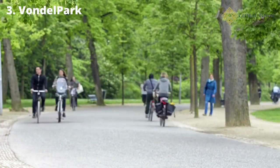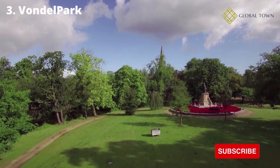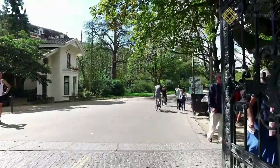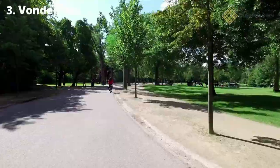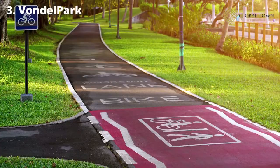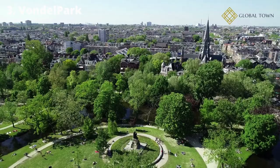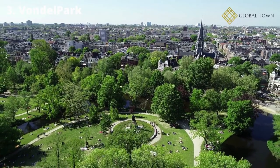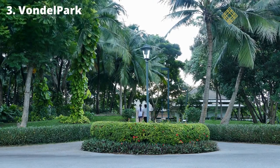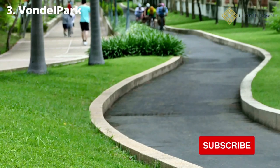Number 3: Vondelpark. Vondelpark, Amsterdam's largest and most frequented park, is 120 acres of enjoyment. The park features a stunning rose garden with more than 70 distinct types of the flower, as well as swathes of green areas sprinkled with quiet ponds and crossed by wide trails. It also features a number of sculptures and monuments, as well as playgrounds and recreational facilities such as rollerblade rentals and the Vondelpark Open Air Theater, which hosts musical and stage productions from May to September. There are plenty of cafes throughout the park where you can have a snack or a complete dinner.